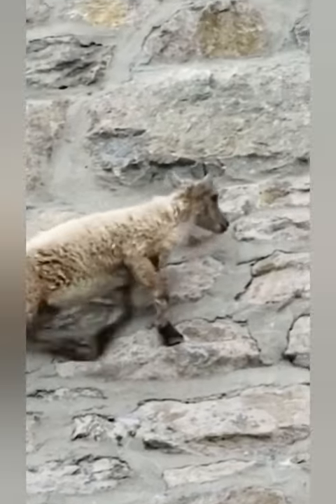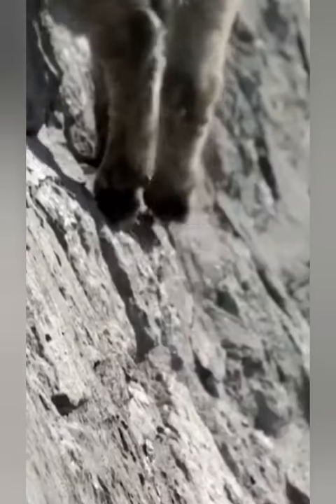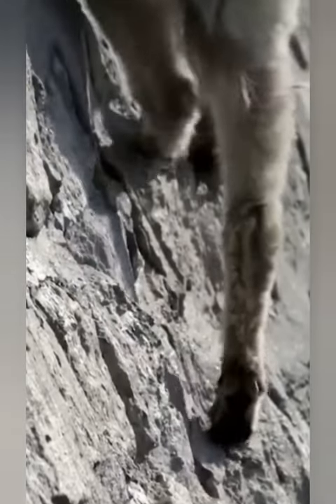Friends, do you know the mountain goat, scientifically known as Oreamnos americanus, is a large mammal found in the rocky mountainous regions of North America.